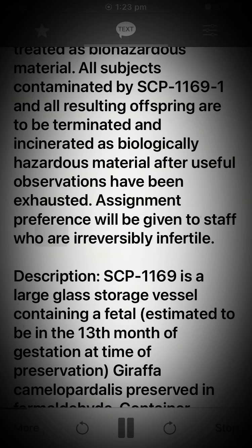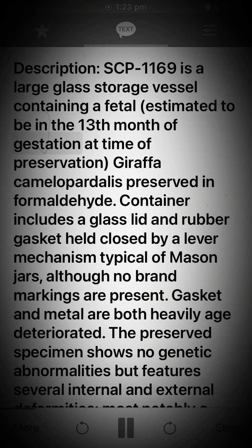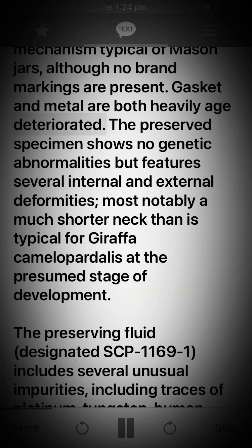Assignment preference will be given to staff who are irreversibly infertile. Description: SCP-1169 is a large glass storage vessel containing a fetal giraffa camelopardelis, estimated to be in the 13th month of gestation at time of preservation, preserved in formaldehyde. The container includes a glass lid and rubber gasket held closed by a lever mechanism typical of mason jars, although no brand markings are present.